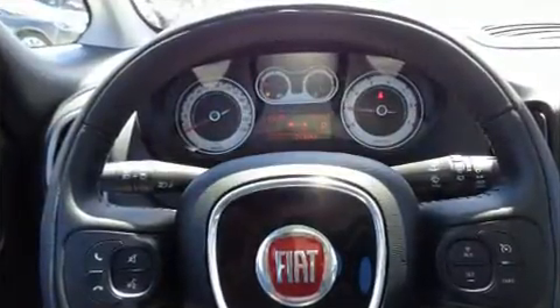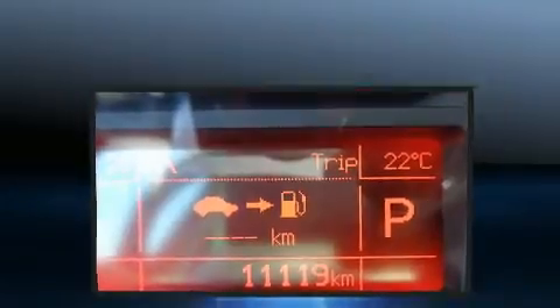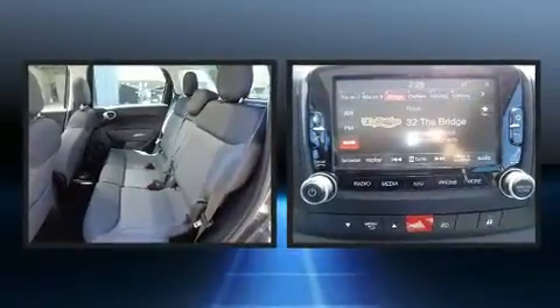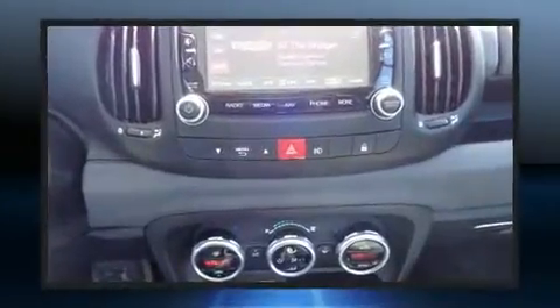one-touch window functionality, an automatic dimming rearview mirror, front fog lights, and much more. Storage solutions are integrated throughout the interior, demonstrating thoughtful attention to detail.